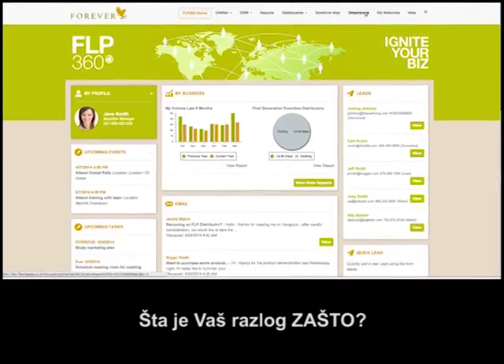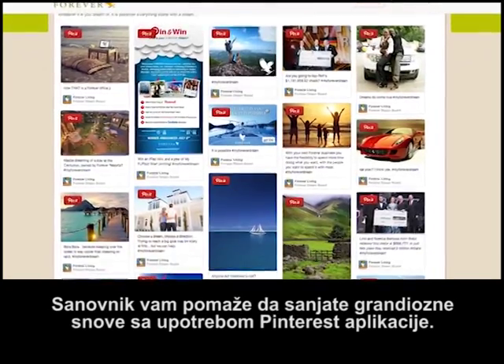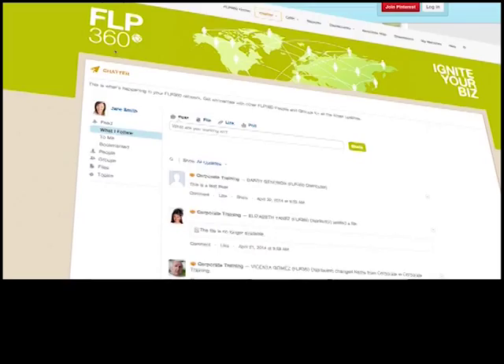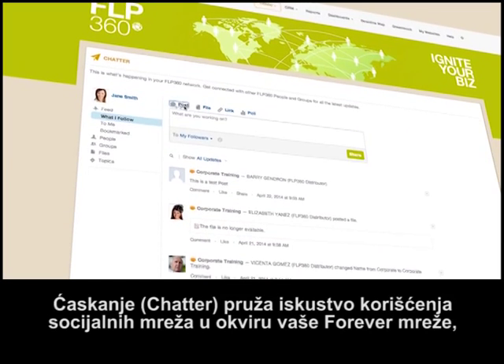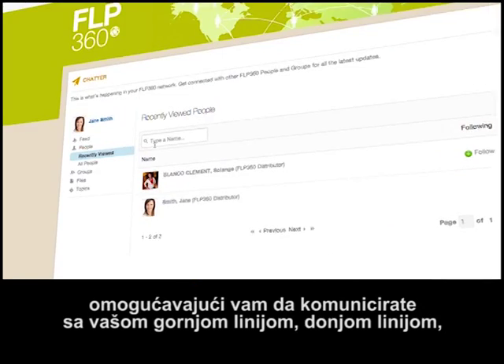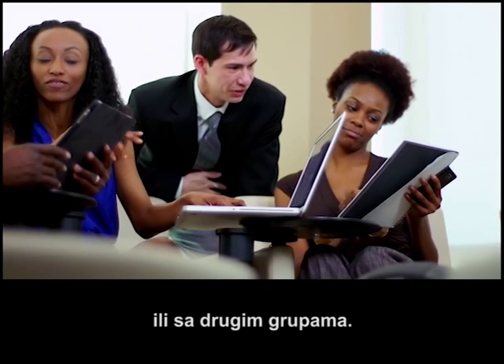What is your why? DreamBook helps you dream big, allowing you to utilize Pinterest right from your dashboard. Chatter gives you a social media experience with your forever network, allowing you to communicate with your upline, downline, or any other group.